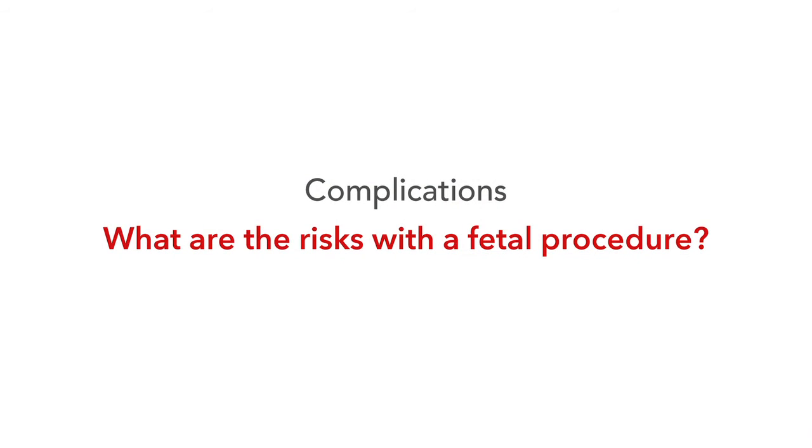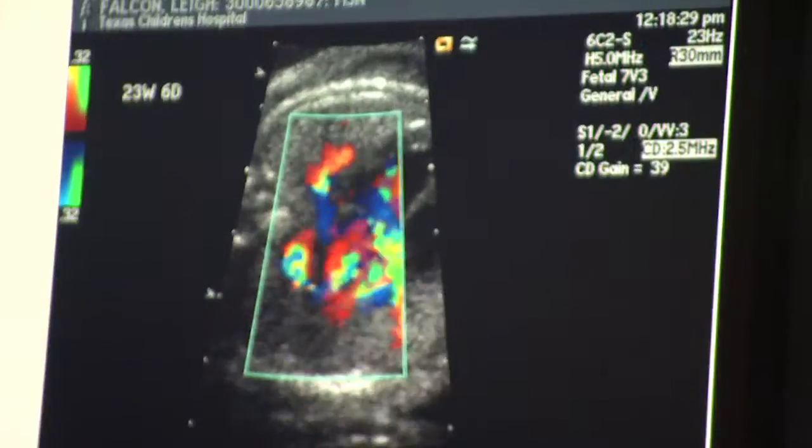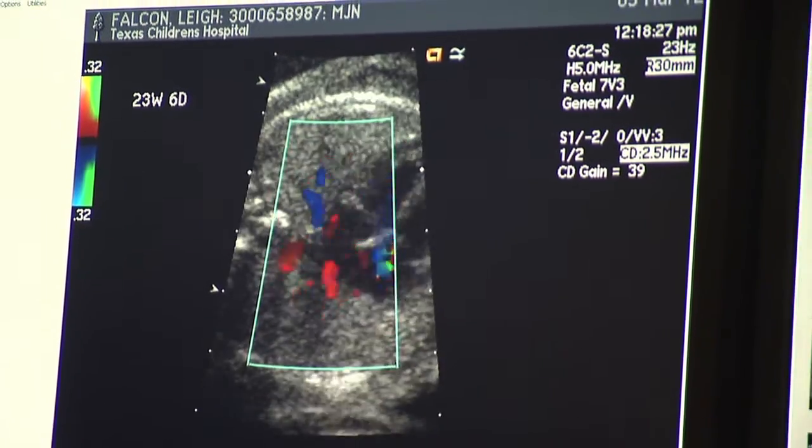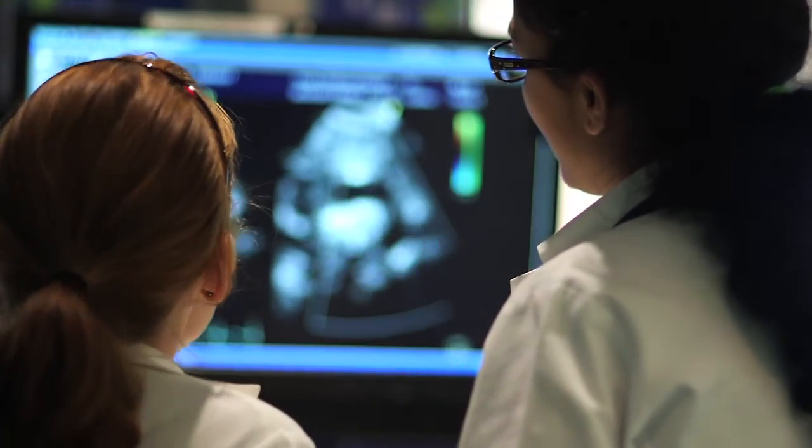There are definite risks with fetal intervention, though as a medical community we're working to lower those risks. The main risks are to the fetus. Mothers actually do quite well — there have been no complications reported at our center or any other center for mothers undergoing fetal intervention. For babies, we sometimes see rhythm disorders or fluid collection around the heart, which we can treat by draining the fluid, though it's not uncommon to need to do that. As with any procedure, there are risks of larger complications, including death of the fetus.